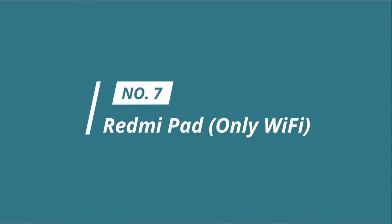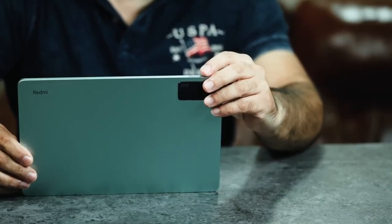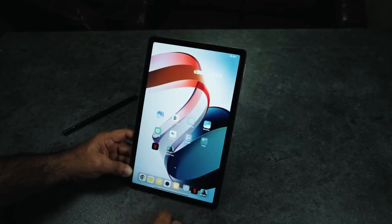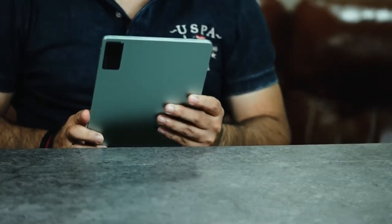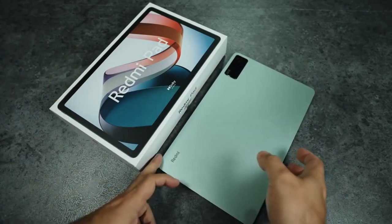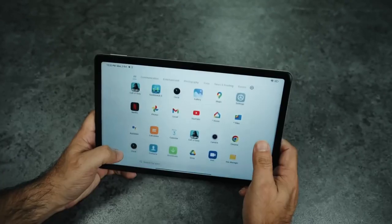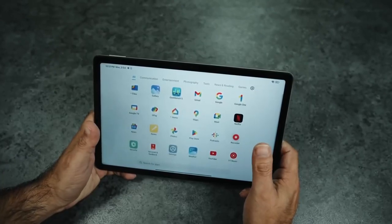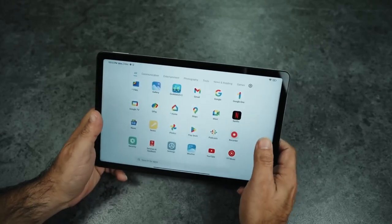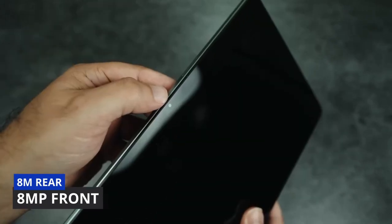Number 7: Redmi Pad, Wi-Fi only. The Redmi Pad Wi-Fi is the most affordable gaming tablet with all the basic features of a high-end gaming tablet. As a gaming and creative professional, this is a perfect cheap gaming tablet for a seamless experience without compromising performance. The 10.61-inch display offers an immersive experience with 1 billion colors and 2000x1200 resolution, a 90Hz refresh rate, and 400 nits brightness.